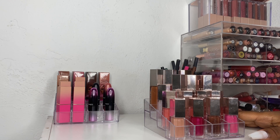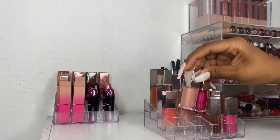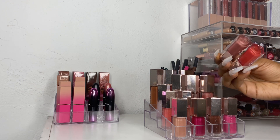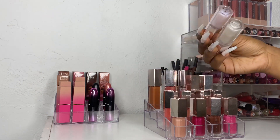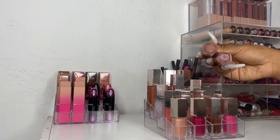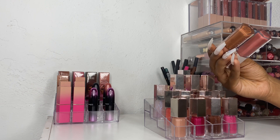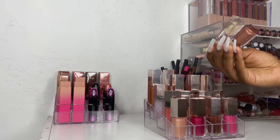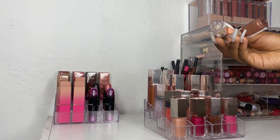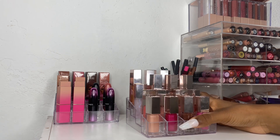Next up I have my Fenty Beauty Gloss Bomb collection. I already know I'm not getting rid of any of these but I'll tell you guys which shades I have. I have Pretty Please, Hot Chocolate, Ruby Milk, Baby Brute, Cheeky, Fussy, Sweet Mouth, Taffy Tees, Confetti, Diamond Milk, Fenty Glow, and Fussy — I have a full-size Fussy. Then I have the new Fenty Cream lip glosses: Honey Waffles, Fenty Glow, and I also bought another one that will be in my next haul. I also have Glass Slipper and Cake Shake. So those are all of my Fenty Gloss Bombs — I'm not getting rid of none of them. I make no apologies, this is just what it is.